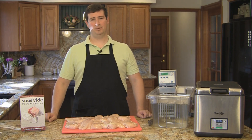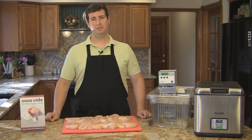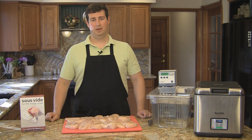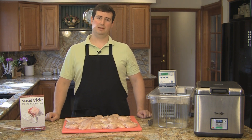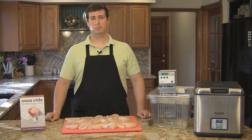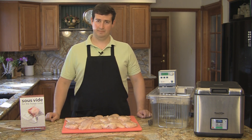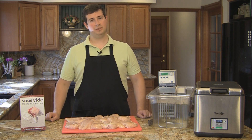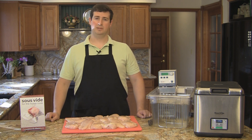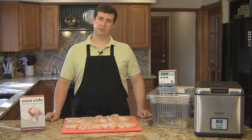Hello, my name is Douglas Baldwin and I wrote this cookbook, Sous Vide for the Home Cook. Today I'm going to be talking to you about food safety. Food safety is very important and something that most people don't think enough about. A lot of people worry about food safety when it comes to sous vide cooking, but not when they cook traditionally. In many ways, sous vide cooking is safer than traditional cooking because we have much greater control of temperature and the way in which we cook the food.